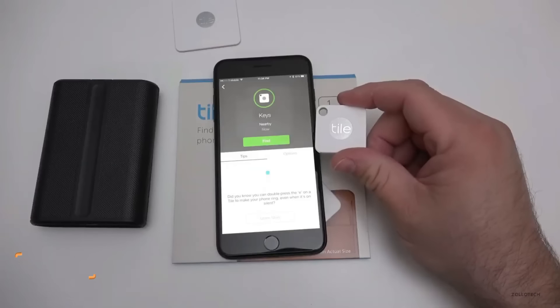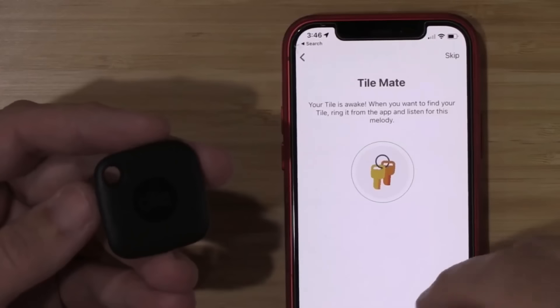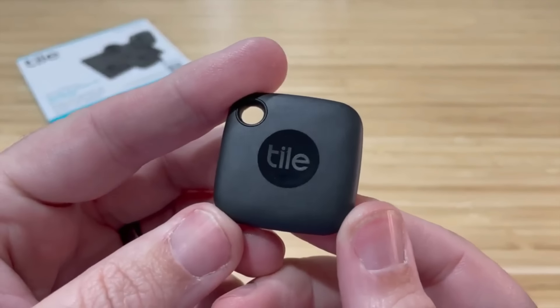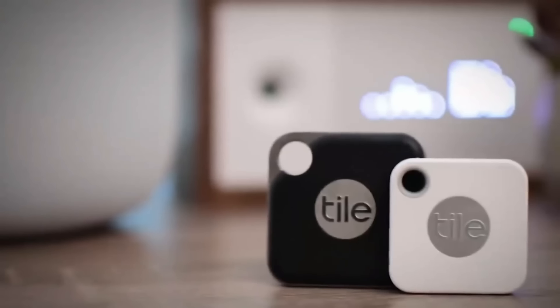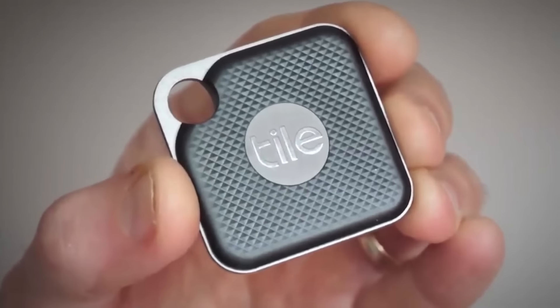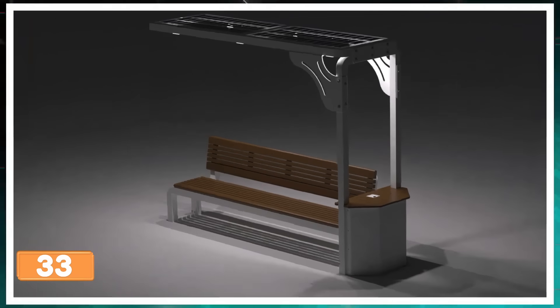Tile — the ninja for your stuff. Attach it to your keys, backpack, or purse and let the free app work its magic. Find stuff nearby with a ring, or track your Tile on a map. Lost your phone? Just double-press your Tile. It's also got your lost Tiles' back — connecting you securely if found. iOS, Android, and smart home friendly, compatible with Alexa, Google, and Siri. And it's water resistant.